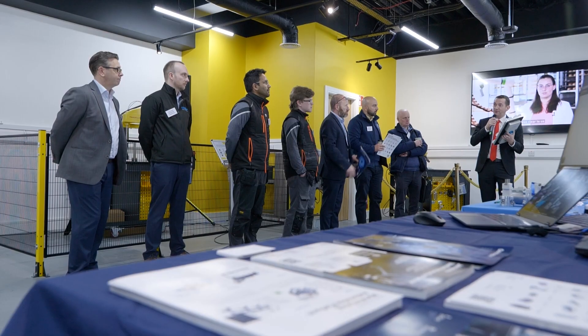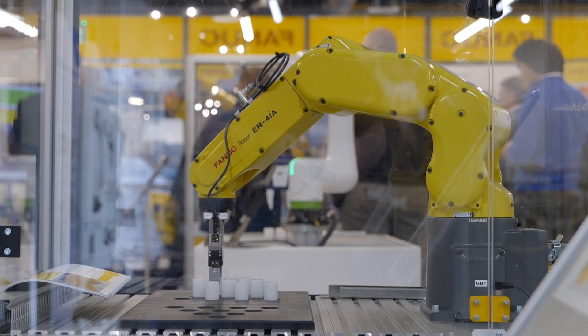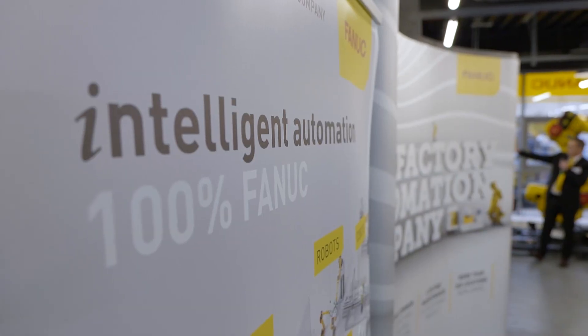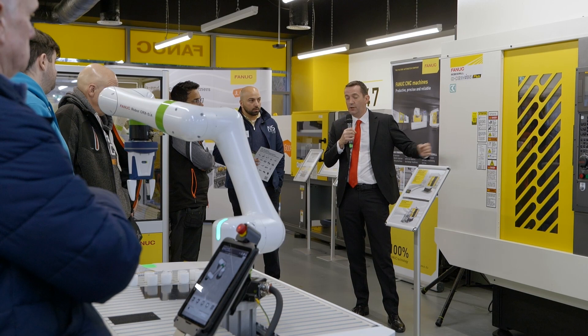Our view is that manufacturing should be automated. FANUC at its core is a products company — we make the world's most reliable robots, CNCs, injection molding machines and machining centres. But in Ireland, people like to do business with people. They want to know how close is the technician to me, how close is the support engineer, how close are the sales people, and that's what we do. We become the public face of FANUC here in Ireland.